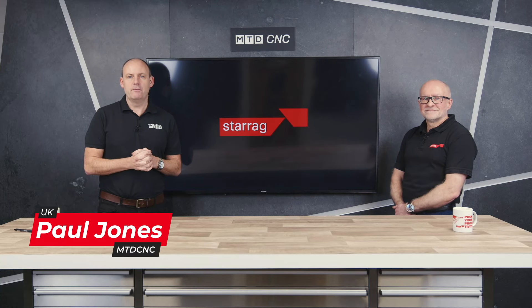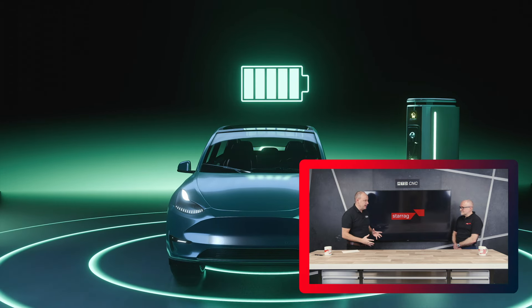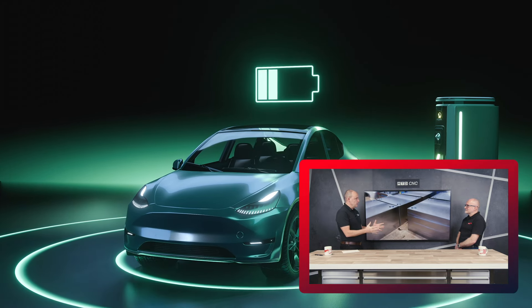I'm back in the studio today with Lee Scott from the Starag Group. One of the sectors they sell and supply a lot of equipment and solutions to is the transport and industrial sector. We're doing a series of short movies about this sector, and today we're talking about electric vehicles.